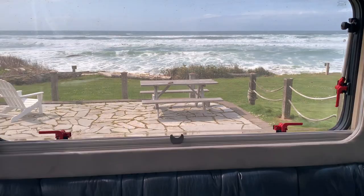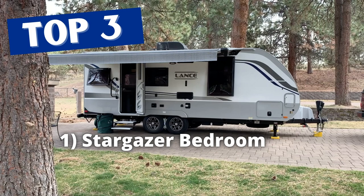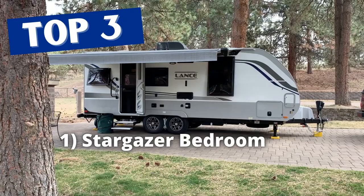If we had to narrow it down to three things we love most: number one, the bedroom with the stargazer window — just an amazing part of the travel trailer. It's really the key part: such a spacious bedroom with a walk-around queen residential-style bed, huge windows, the stargazer window, the TV, the way it's situated.